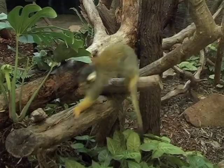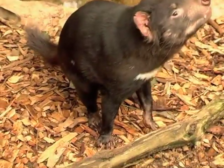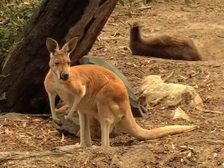These features are called adaptations. An adaptation can be structural, like a long tail, sharp claws, or a pouch.